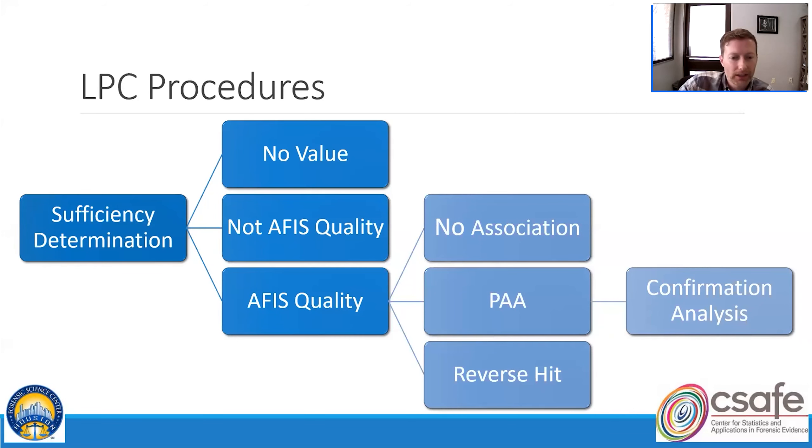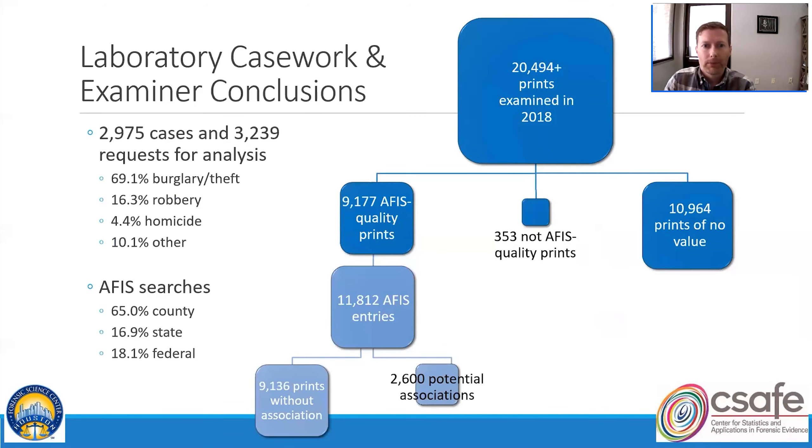Let's give some context for how HFSC works — it's fairly unique in this regard. In 2018, the latent print unit at HFSC processed almost 3,000 cases, and related to those cases they performed about 3,200 analyses upon request. The vast majority of these cases related to burglary, theft, or robbery crimes, though there was a wide-ranging variety of offenses.